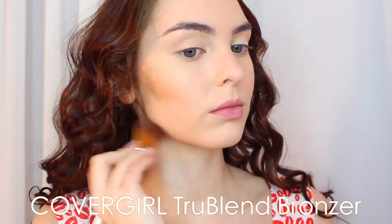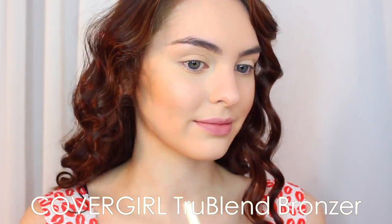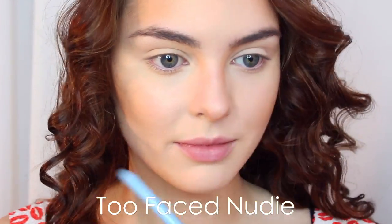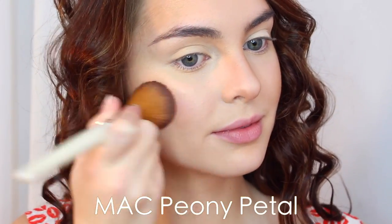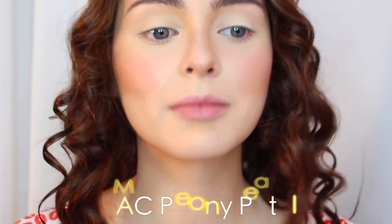I'm using the CoverGirl True Blend Bronzer again. I've been using this in my last couple of videos, and I'm just applying it underneath my cheekbones, under my jawline, a little bit on my forehead. It adds a little bit of bronze and also has some gold flecks that catch the light and look really pretty, but if you're not into shimmer, you can always use something matte. For the nose, I always use the shade Nudie from the Too Faced Natural Matte Collection, applied a little bit down my nose and under the tip. On the cheeks, I'm using my favorite blush — Peony Petal from MAC — that perfect fresh pink.